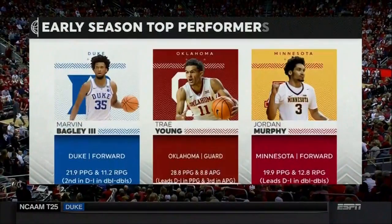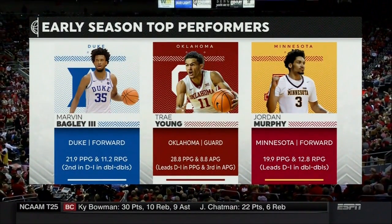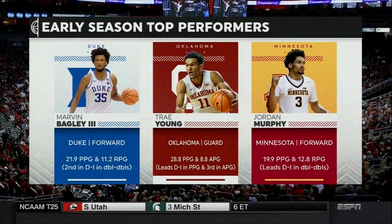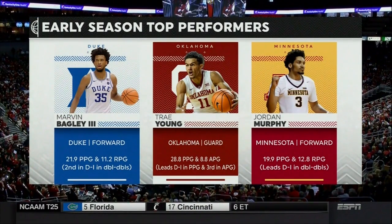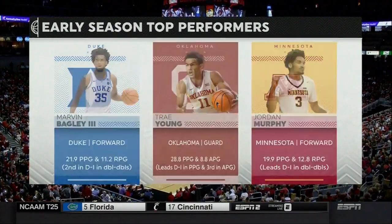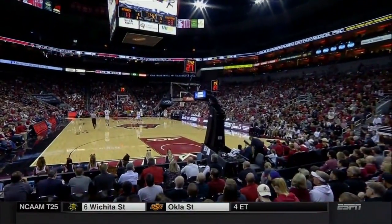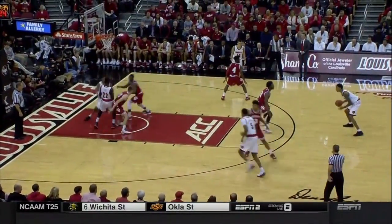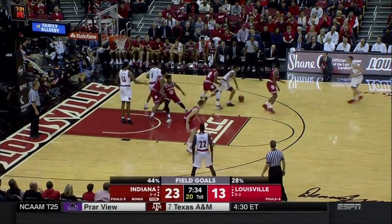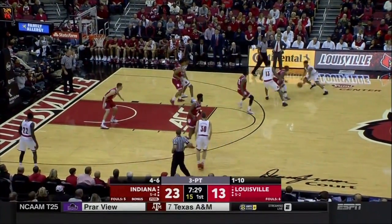It's been a very interesting first month of the college basketball season — some great individual performances. Marvin Bagley III playing outstanding ball for Duke. Trae Young of Oklahoma has already had over 40 in a game and picked up a win over USC last night. Jordan Murphy's a double-double machine for the Gophers — Richard Pitino's got a very good team at Minnesota, and Murphy has been the engine behind it, with that kind of productivity you can rely on game after game.